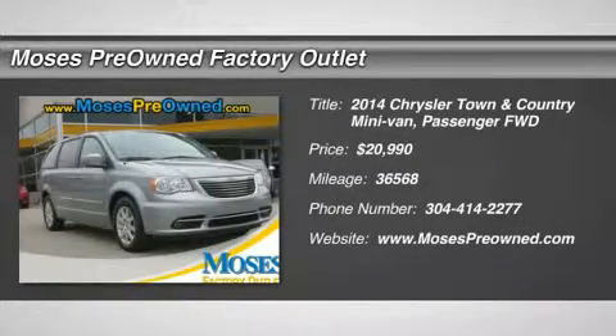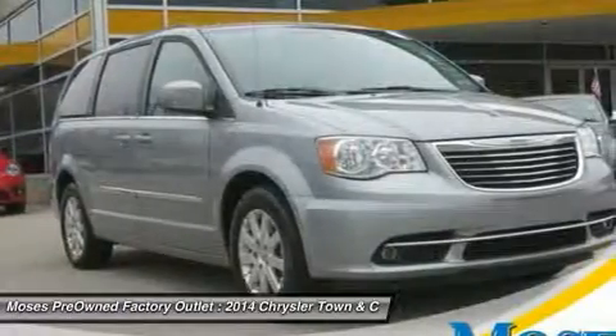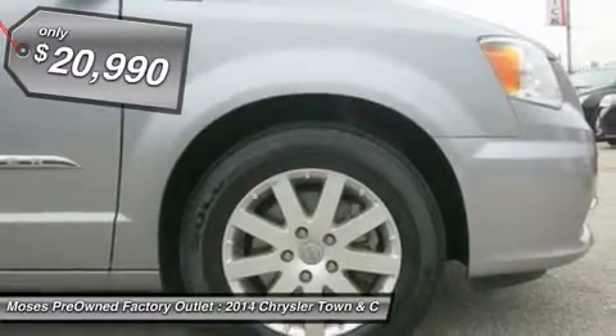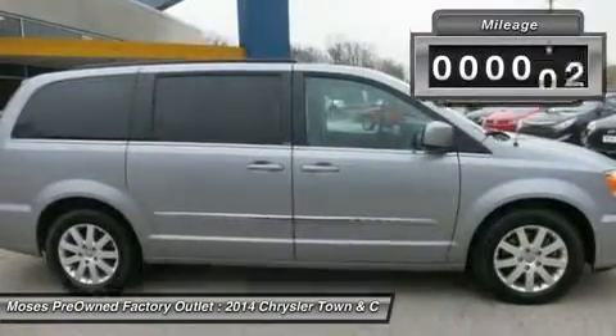Town & Country Touring 30th Anniversary, with Entertainment System and Leather Trim Bucket Seats — looks and drives like new. Take your hand off the mouse, because this stunning 2014 Chrysler Town & Country is the do-it-all van you've been hunting for.